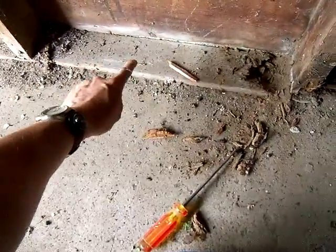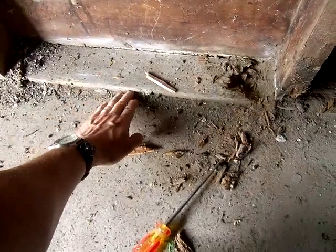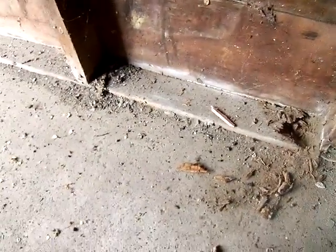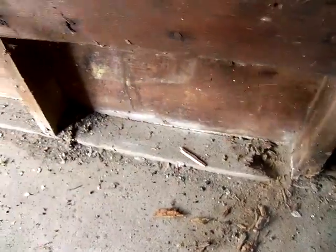Ideally you'd want to see a cement curb poured in here about six inches high with the wall sitting on top of it — nice and high out of the ground. That's the way you build it today. When fixing garages with these issues, they'll cut off the bottom of the wall, pour a curb underneath it, and then let the garage back down on the new curb. That could cost a few thousand dollars, but this is probably a 25 to 30 thousand dollar garage, so it's worth doing.